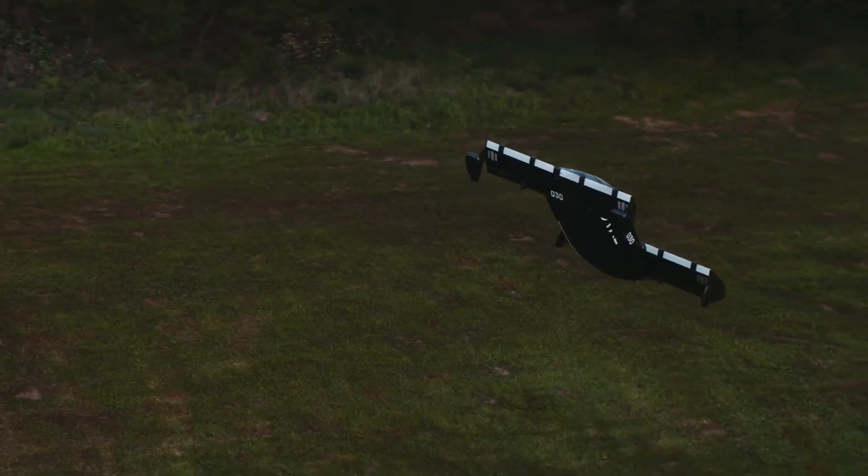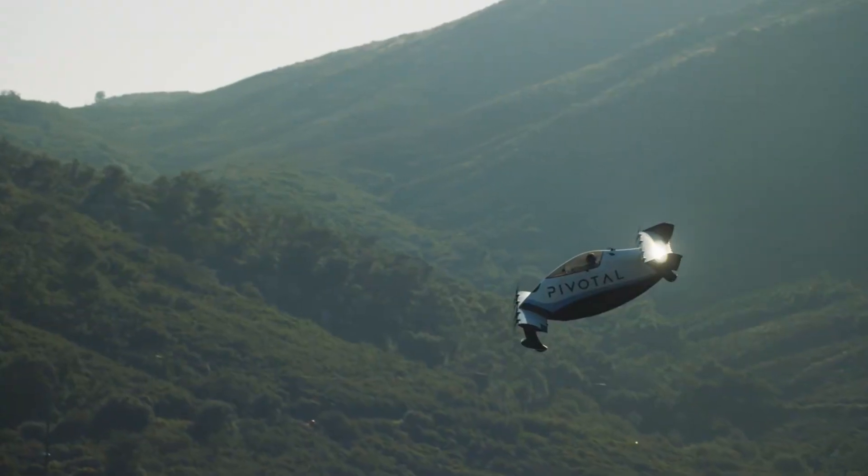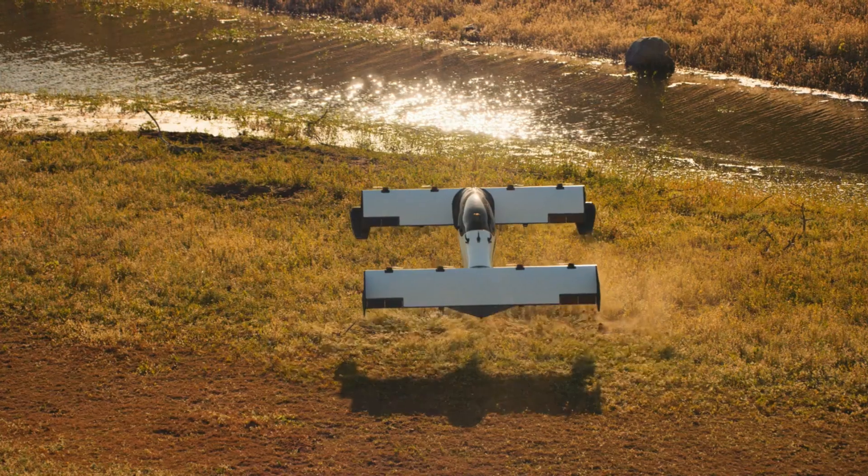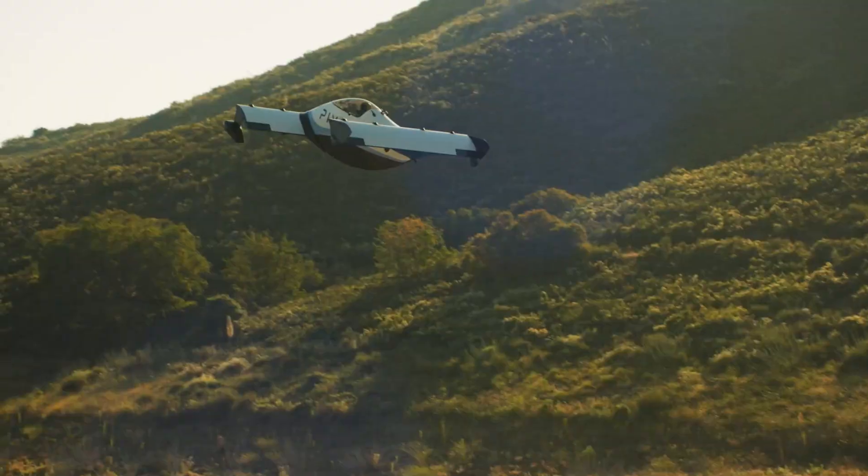With efficient charging options and quiet operation at just 72 decibels, the Pivotal Helix is an excellent choice for urban air mobility, making it a sleek, sustainable option for the future of flight.